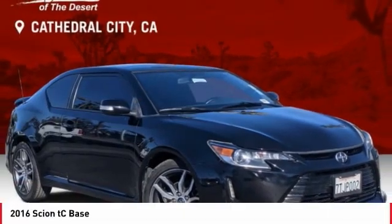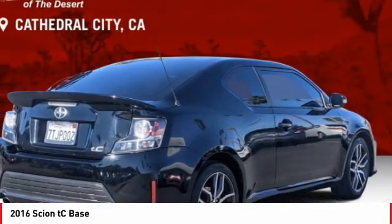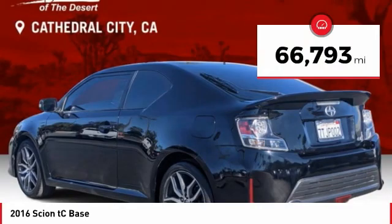Looking for the right vehicle? Check out the 2016 Scion TC. The Scion TC is powered by a spirited engine with a completely responsive handling system and is priced below $15,000. This vehicle has less than 70,000 miles.